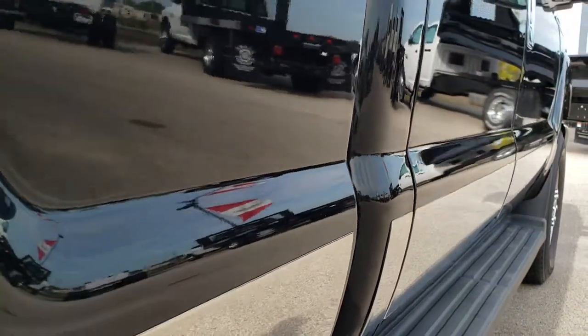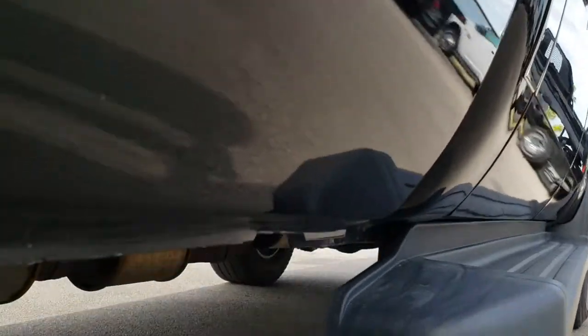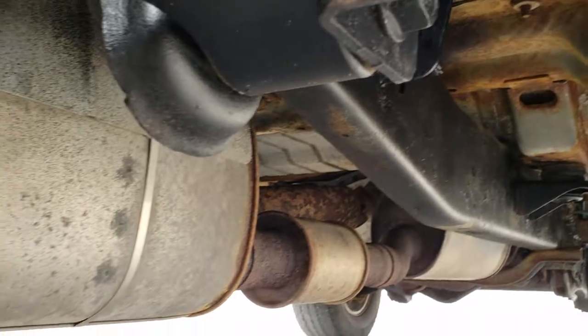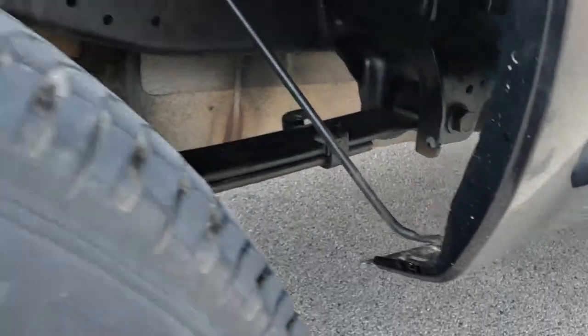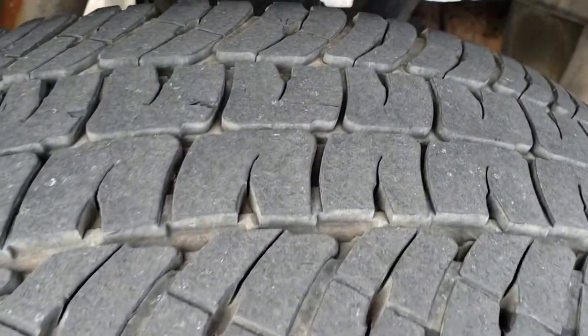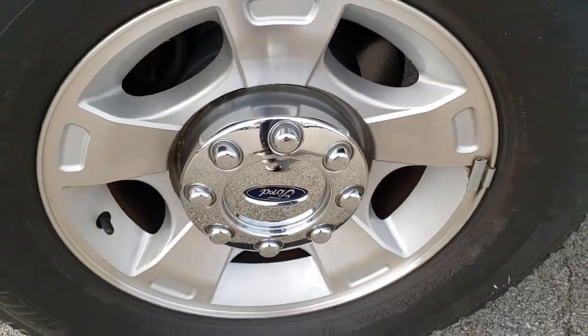One more time down that side — really, really clean. Rockers all look really good. Frame and underbody not too bad. Has all the remaining factory exhaust. The back tires have just as much tread as the front tires, and this back rim is in nice shape as well.